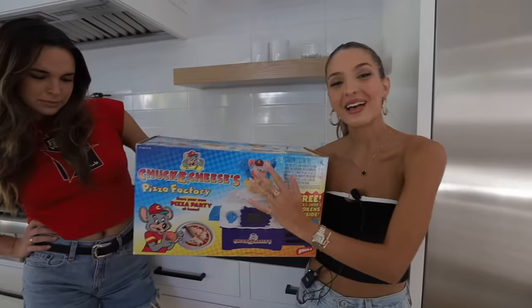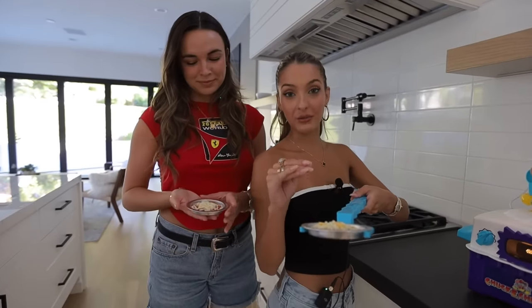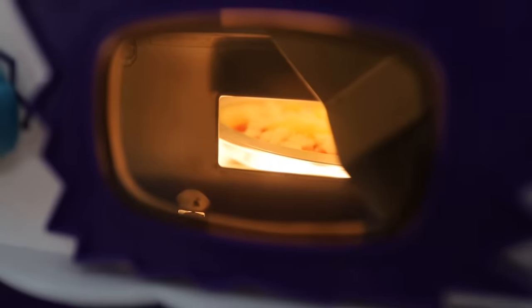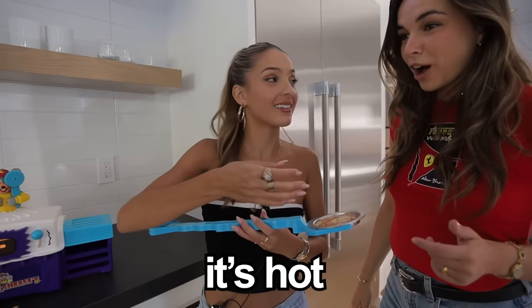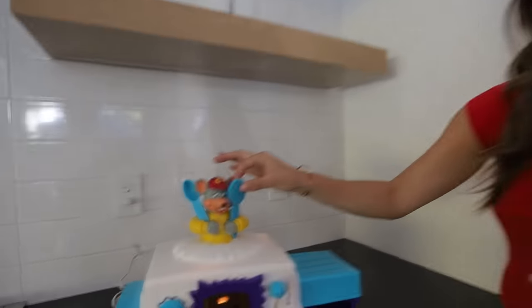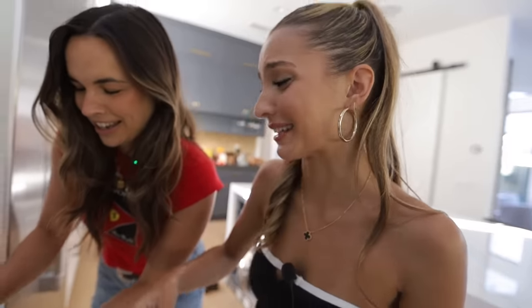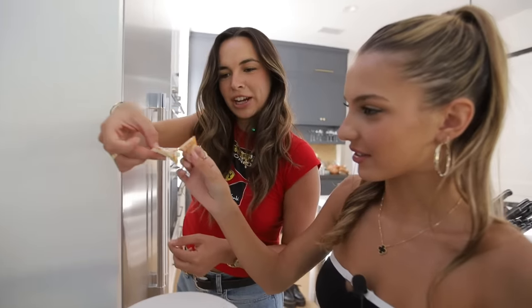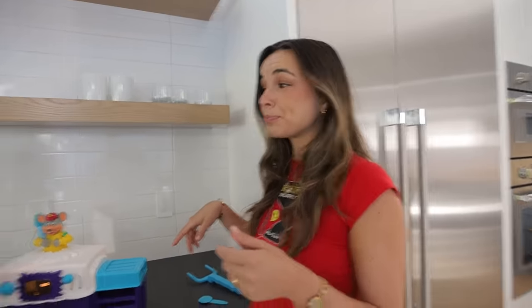This is the Chuck E. Cheese Pizza Factory — it allows you to make Chuck E. Cheese pizza at home. It came out in 1999 and was discontinued for unknown reasons. Pearson and I have our uncooked pizzas and we're going to place them in the Chuck E. Cheese Pizza Maker. It even comes with its own little pizza knife. It's a real pizza — it's just tiny. Oh my god, that's so good. I'm going to start a petition to bring this back.